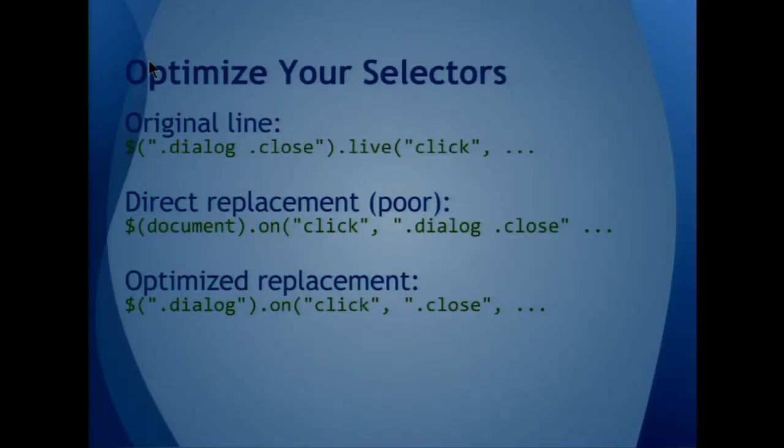Here are some easy ways to rewrite .live() into .on() that are significantly more efficient. If you see the original line using .live(), the second line would be the direct replacement — essentially saying you're rewriting as if it were .live(). And the optimized replacement is really the best way: if your dialog is the point at which you process the event, then that click event doesn't need to be dealt with by anything above the dialog, which is usually what you want.